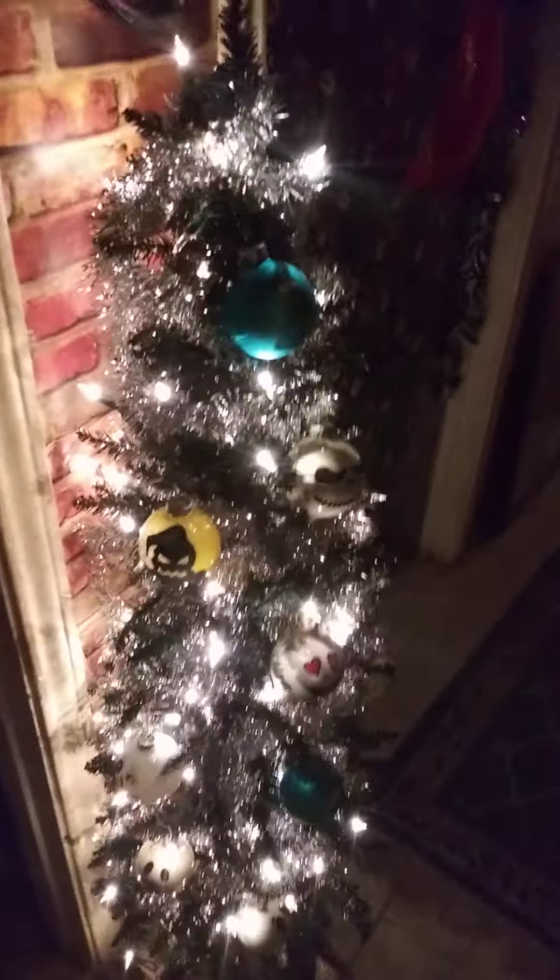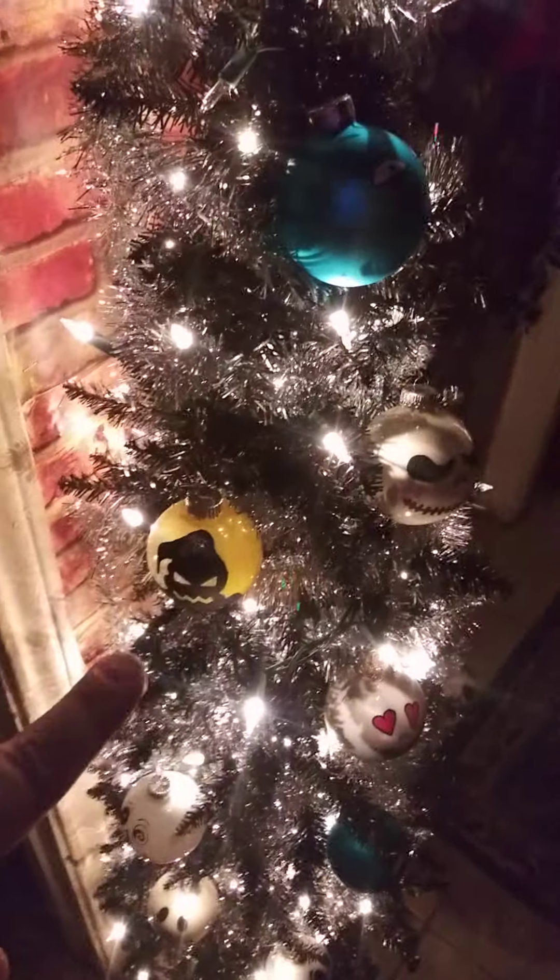For my lovely daughter I have a Nightmare Before Christmas tree — four feet tall, in between my kids' rooms. I hand-painted faces from different characters for the movie, covered her door and wallpaper with Nightmare Before Christmas theme, and made a Nightmare Before Christmas wreath. It's kind of scary in the dark but doesn't look so bad in daytime.